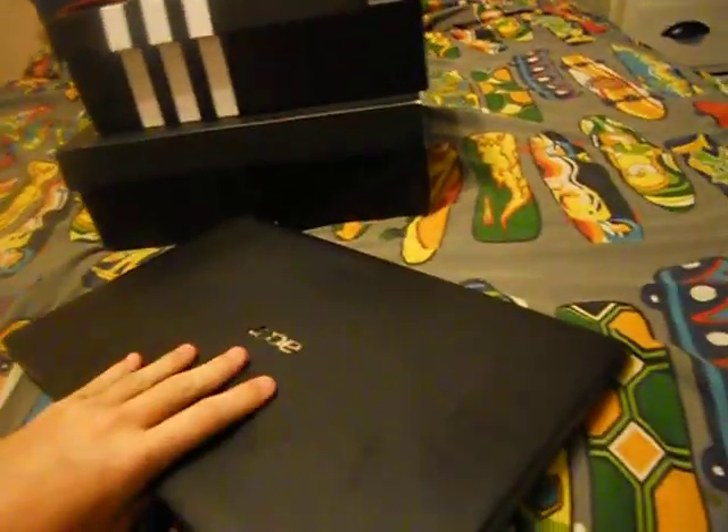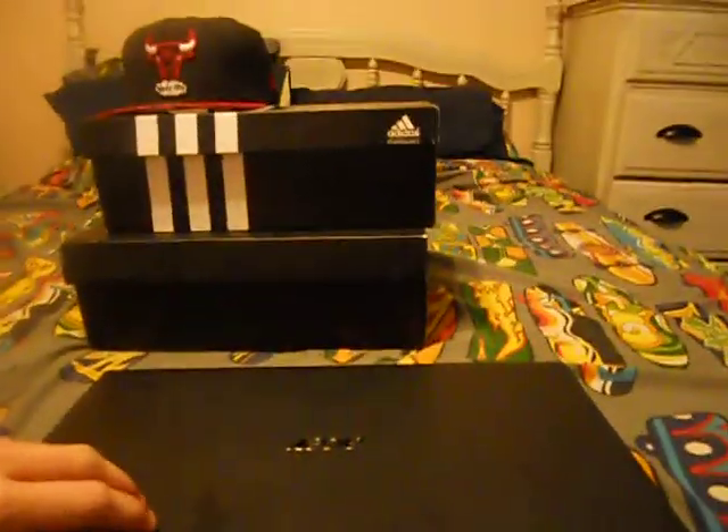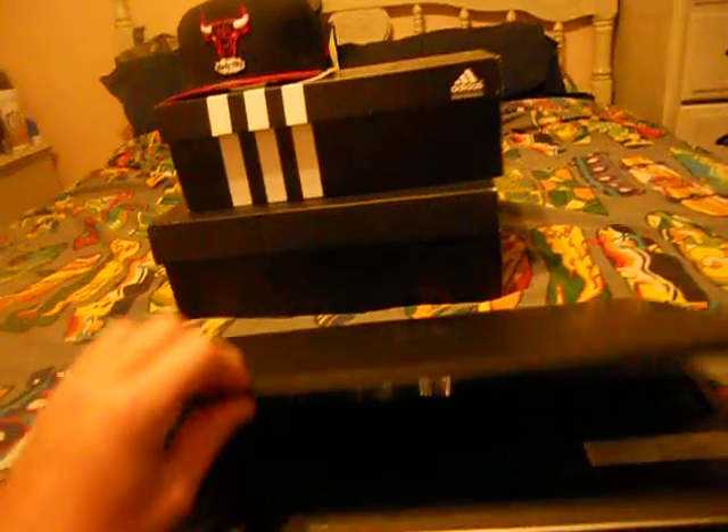My laptop died so I got a new one — it's an Acer. I've had this for about a week. I would have had a video on this but I finally just found my camera. I still have the plastic on it. This didn't even have plastic on it, but this is really nice — I love it, LCD monitor.